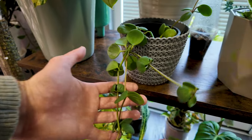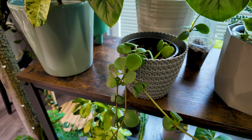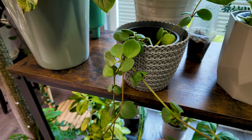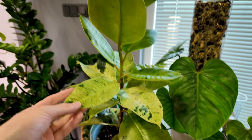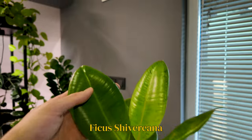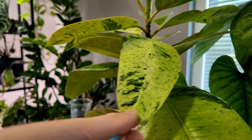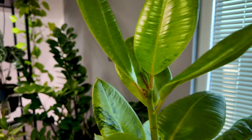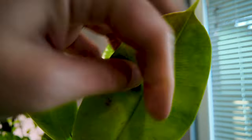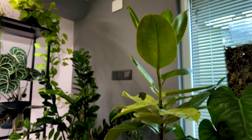Over here we have a cute little Peperomia Hope. I have a bigger mother plant that actually lives in my bedroom. But it's not my favorite plant — in theory I love it, but its growth is kind of weird. Over here we have my Ficus Shivereana, which is such a stunning plant. Unfortunately, mine did kind of revert and lose a lot of its variegation. I would literally die to have a whole plant that looks like this variegated form, but unfortunately that's not happening. She also likes to get thrips and spider mites quite often. So yeah, she's kind of a problem child, but I don't mind her.